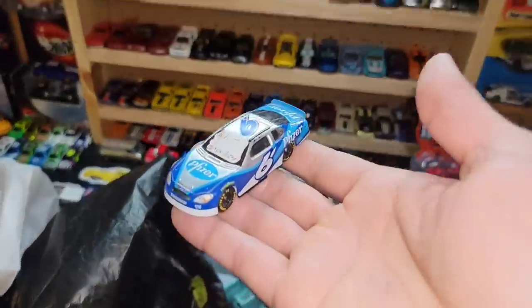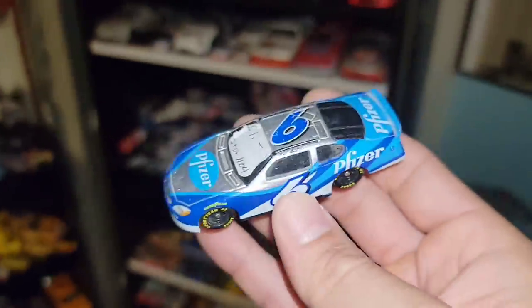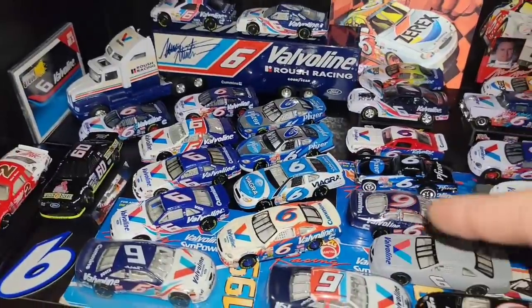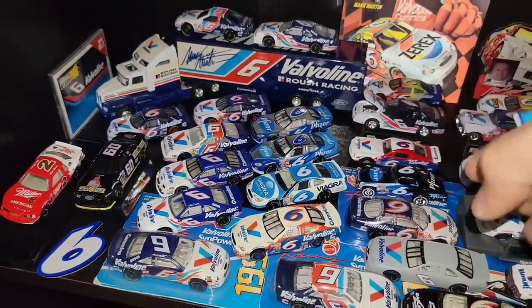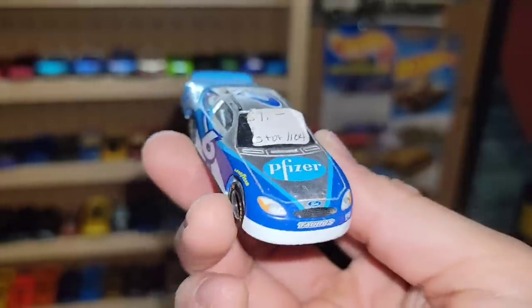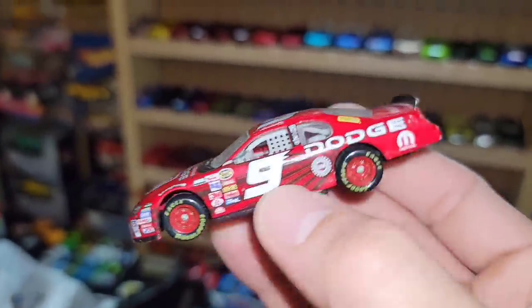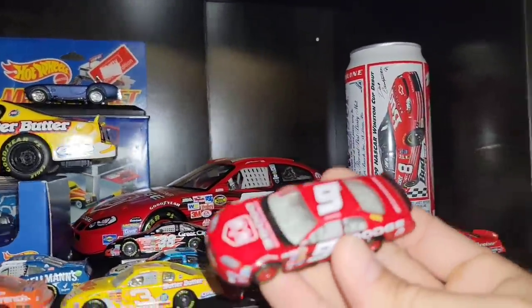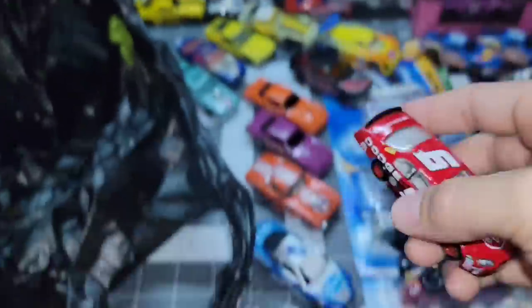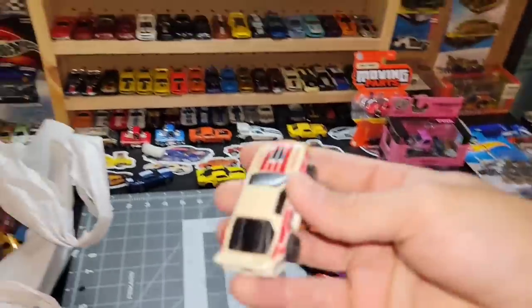Next up is the number six Pfizer car of Mark Martin — this is another variation to my Mark Martin Pfizer collection. The ones I have are all see-through interior variations, and this one is just a blacked-out version, so another Mark Martin variation. He also threw in the Casey Kean number nine Dodge Intrepid — I really wanted this one because I got the larger scale sitting right there. Sean, huge thanks for hooking it up.